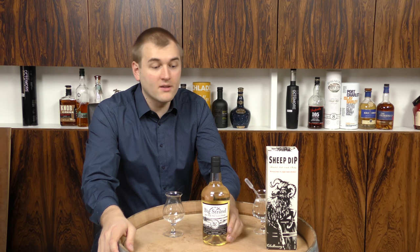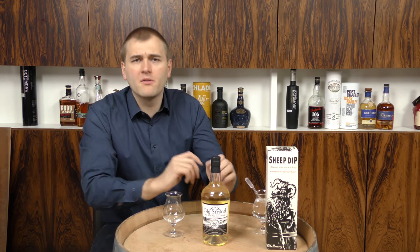Today we are going to have a look at the Big Strand. For all of you who are outside Germany and outside Europe, this is a bottle that is exclusive to the German market, so there will be very few of these finding their way onto the shelves of, let's say, the States, or Singapore, or Norway. So it's a German thing, but there's a bit of a background story because it's called the Big Strand.